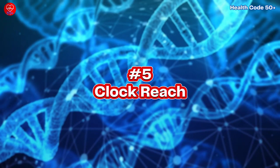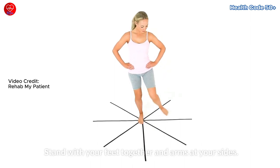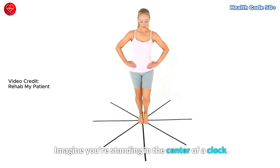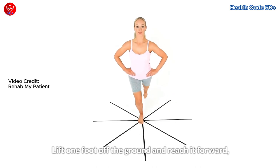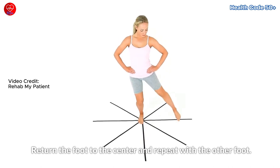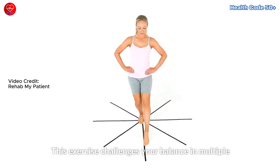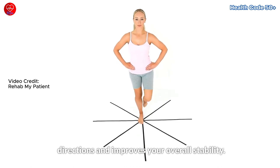Exercise number 5: Clock Reach. Stand with your feet together and arms at your sides. Imagine you're standing in the center of a clock. Lift one foot off the ground and reach it forward, to the side, and behind you, like the hands of a clock. Return the foot to the center and repeat with the other foot. Perform 5 to 10 reaches on each leg. This exercise challenges your balance in multiple directions and improves your overall stability.